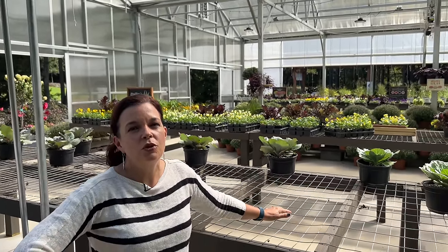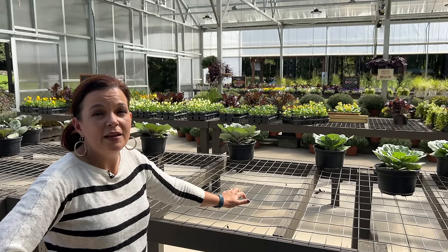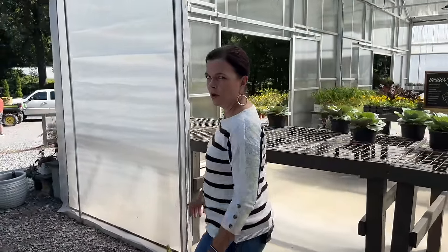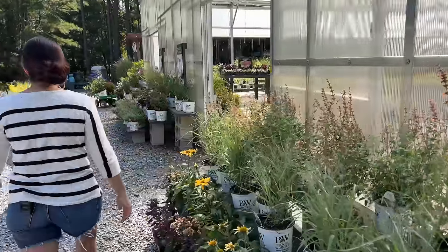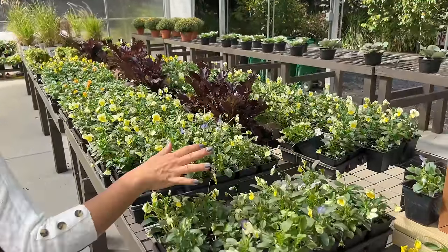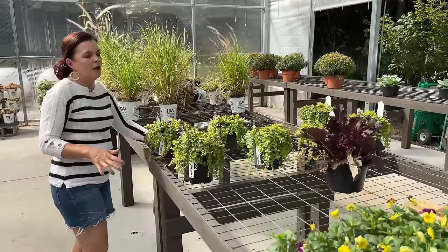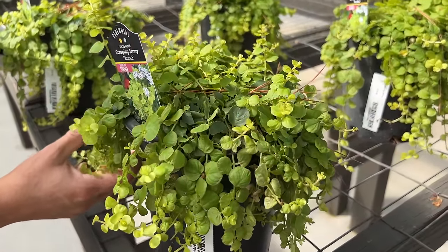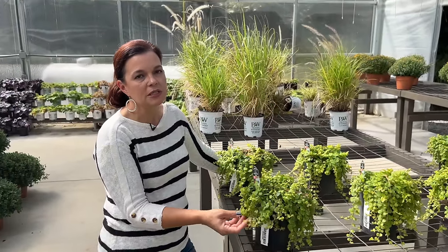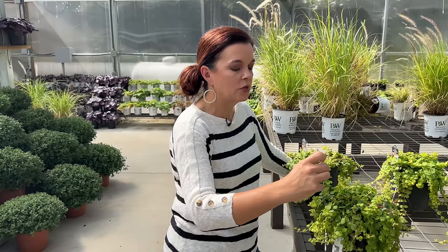Over here with the fall annuals we still have great violas and pansies and cabbage. We also got in some creeping jenny. These are violas — you know it's a viola because it has a smaller bloom and more blooms per plant. Creeping jenny is a perennial — wonderful as a ground cover or in a pot as a great trailer. It is also evergreen, though not as glorious in winter. Hardy in zones 4 to 8.